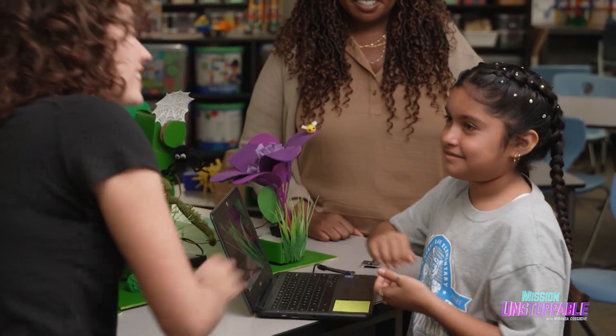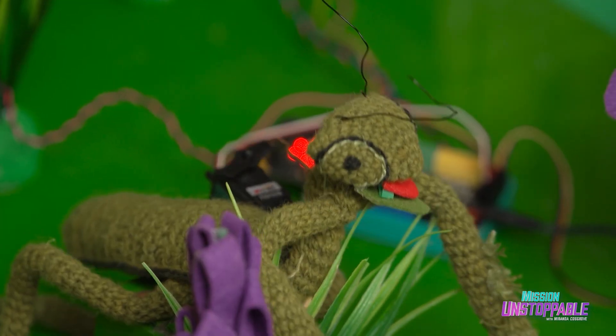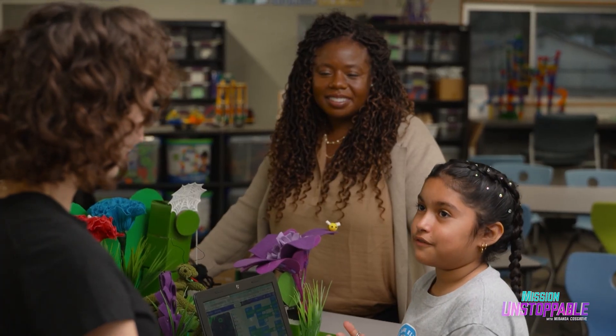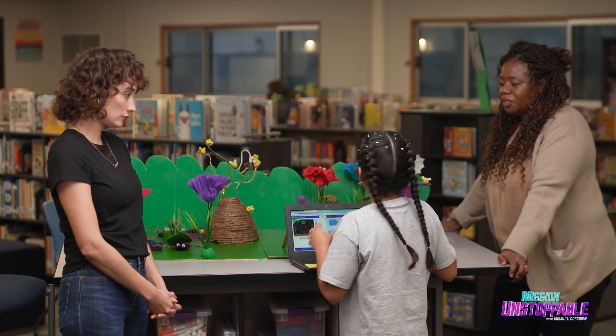Nice to meet you. This project has moving creatures, crafts, and lights, all designed and programmed by students. Why do you like to code? Because you can express yourself with all the things that you make out of code. How did you learn to code? From Ms. Coates. She taught me to code a lot. I really like code, and she technically inspired me to do all of it.